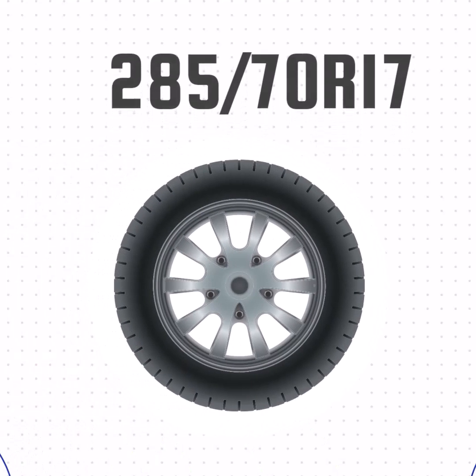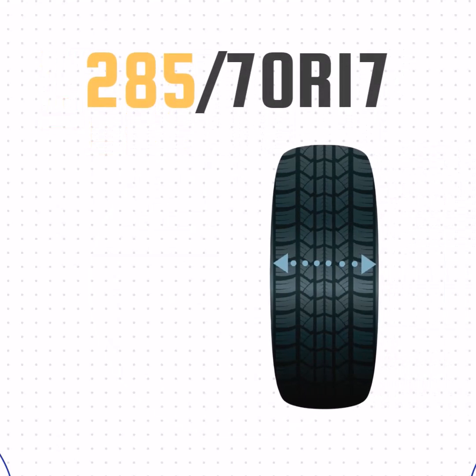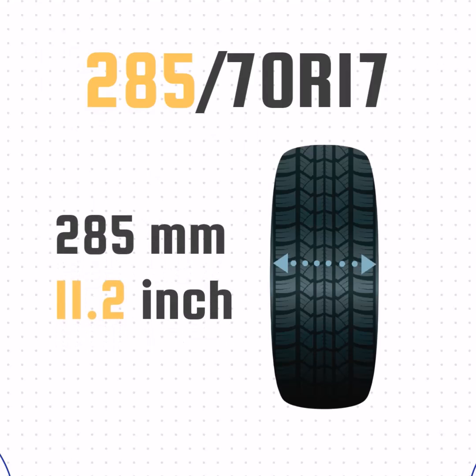Let's look at how these numbers translate to a real tire. This tire doesn't list P or LT, so it's a passenger tire. The 285 means the width is 285mm, or 11.2 inches wide.